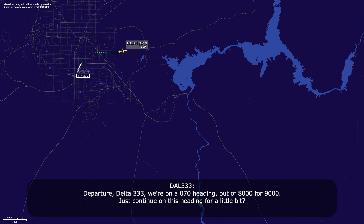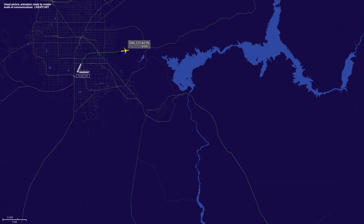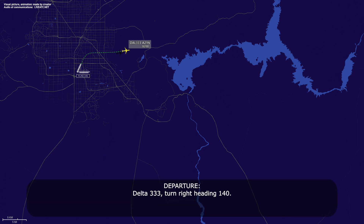Departure, Delta 333, we're on the 070 heading out of 8,000 for 9,000, please continue on the heading for a little bit. Delta 333, turn right heading 140. Right heading 140, Delta 333.